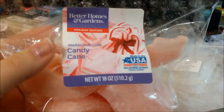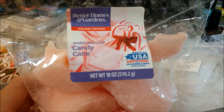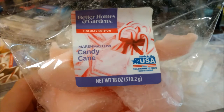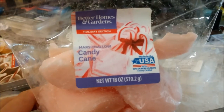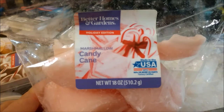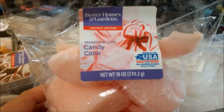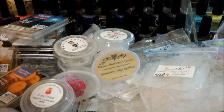I talked about this one last time — a candle I chunked up, the Marshmallow Candy Cane from Better Homes and Gardens. I had done this in my kitchen last week and got like zero throw. I did it in my bathroom this week which is a pretty hot warmer in a closed small room, and I definitely did smell it — so it just needs a smaller room. It's definitely not a phenomenal throw but it's not like a zero like I was originally getting.